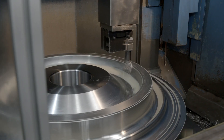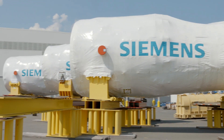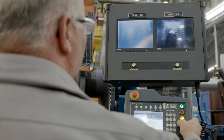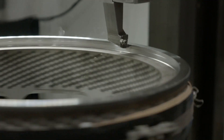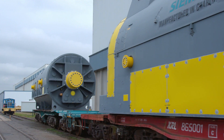Our continuous improvement approach also applies to our environmental operating system, where we strive each year to reduce our carbon footprint. Siemens has a goal of being carbon neutral by 2030, and the Siemens Charlotte Energy Hub is a significant part of that goal. This location is well positioned to support a balanced energy portfolio — we have the installed capacity and capability to handle just about any energy production need, and to be on the forefront of new products and technologies as we grow our portfolio.